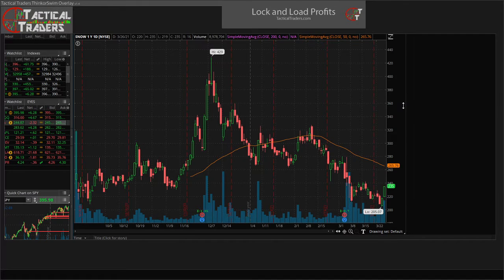Hello traders, this is Mike with Tactical Traders doing some weekend scans today on March 28, 2021. Right now I am looking at ticker symbol SNOW on the daily chart over the past year of price history. We're going to be going over the chart, highlighting some areas of interest, and hopefully developing a nice profitable trade plan to look at in the next coming days or weeks.